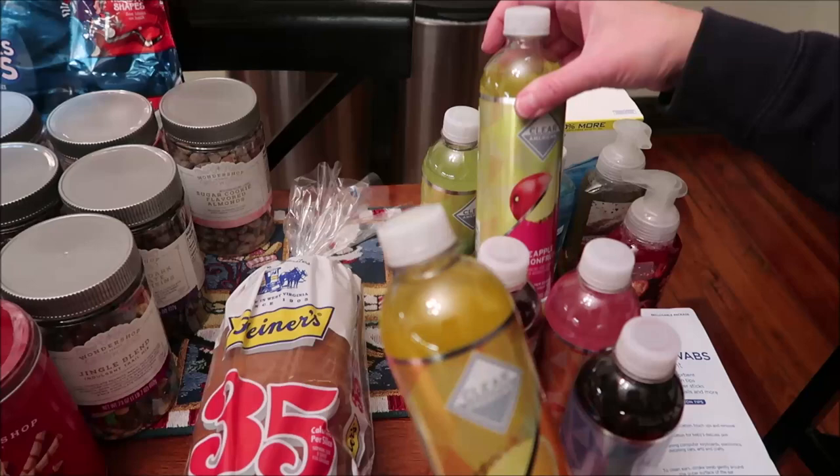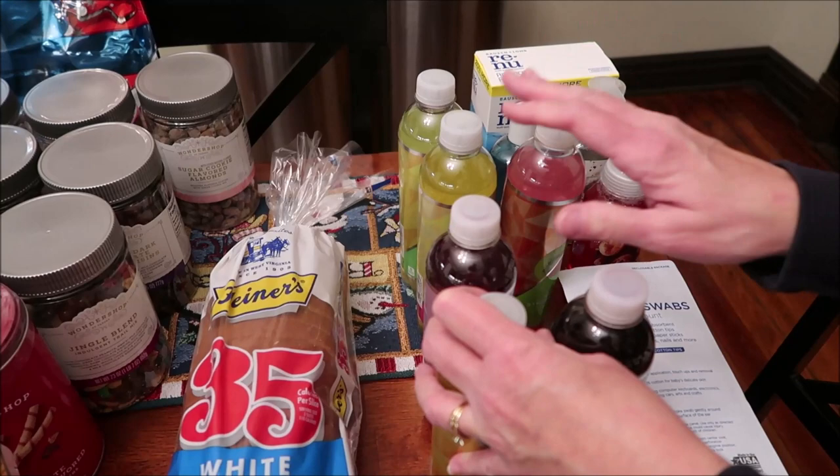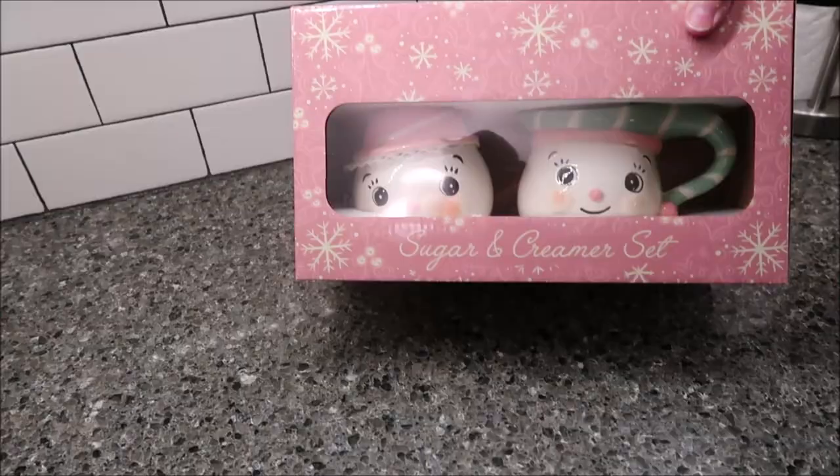We didn't find the one Dennis sent me a picture of — I think it was called classic lemonade — but they only had those six. We also bought a loaf of bread.